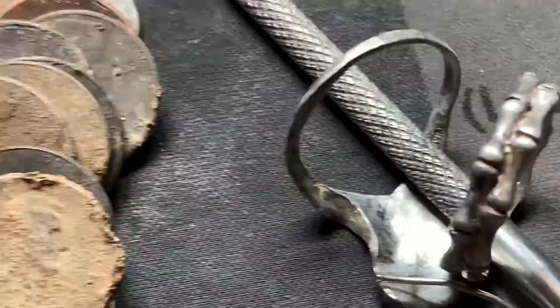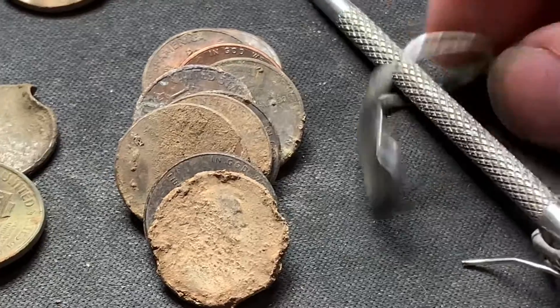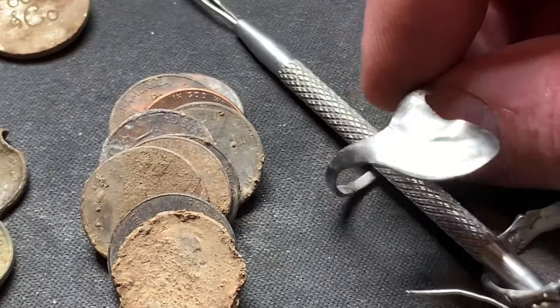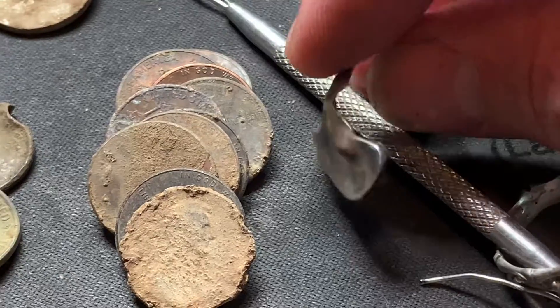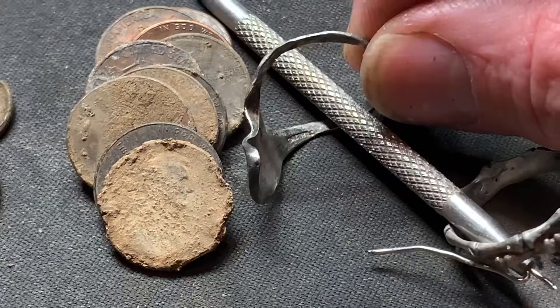This other ring is kind of crazy — I thought it was a pull tab when it came out, but it was ringing up like a quarter. And indeed it is marked 925. I tried to fix it a little bit — it is eaten up by the lawnmower, but definitely marked 925.